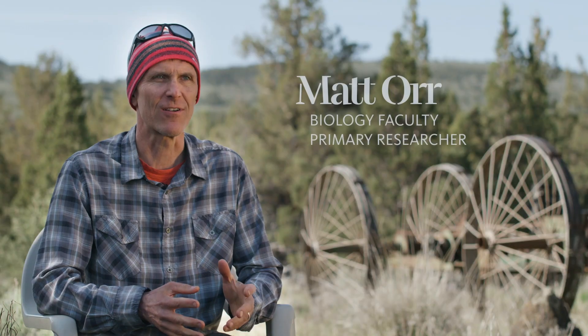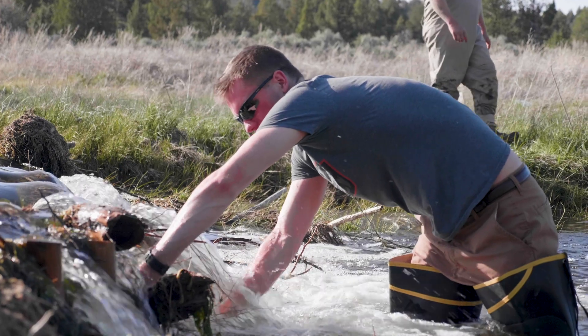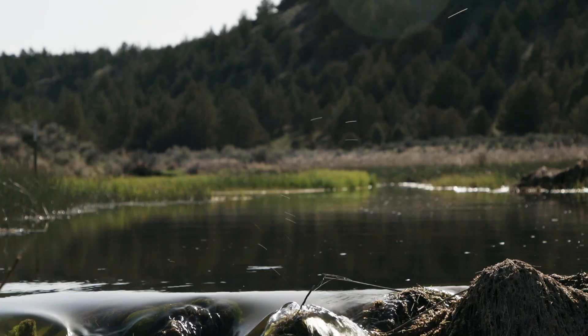We really started talking a lot about beaver, and I don't remember whether I introduced that or whether the students did. We just started talking about wouldn't it be cool if we could put in some dams here and just see what would happen.